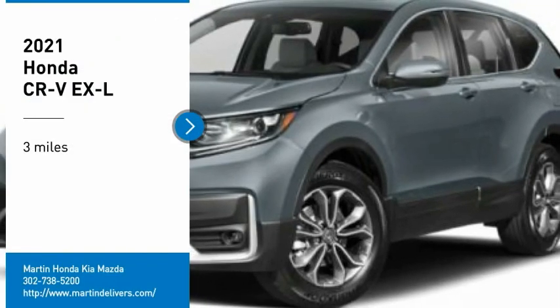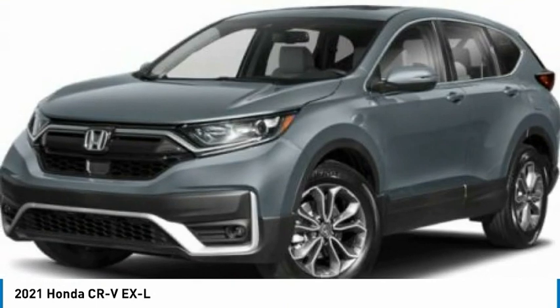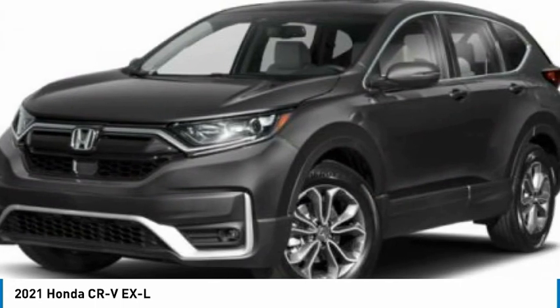Stop by and take a look at the 2021 CR-V — a top-recommended vehicle because of its car-like driving manners, good value, cool technology, and comfy interior.